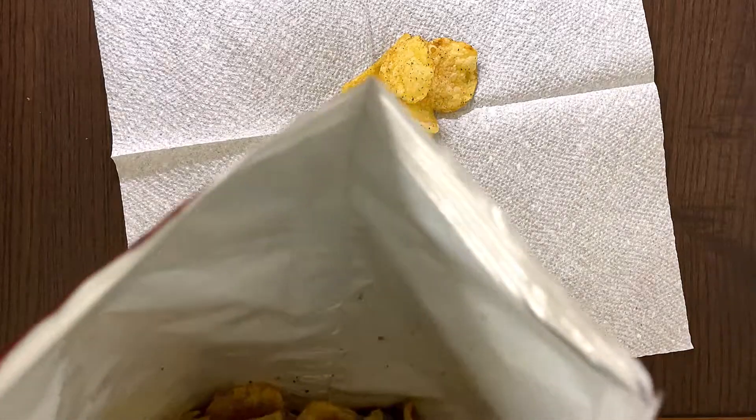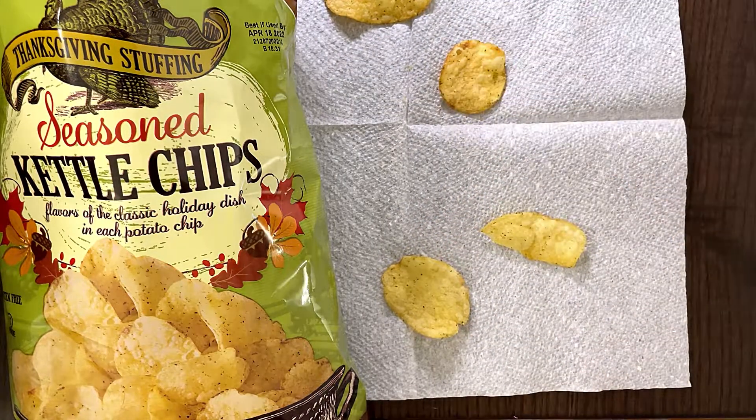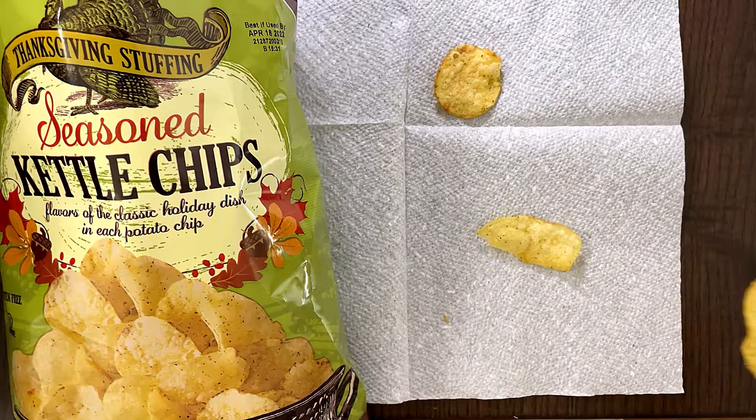Here we go. Let's try some and then we'll see how it tastes. I'll save the big one for my mom, and Daddy can eat this one. Mmm. This is actually pretty good. Let's give this one to my mom.